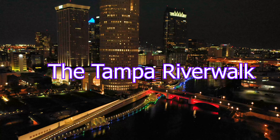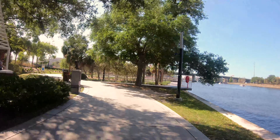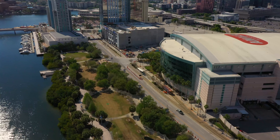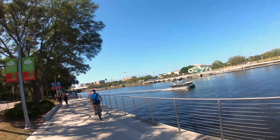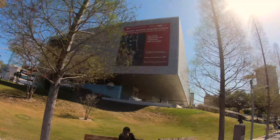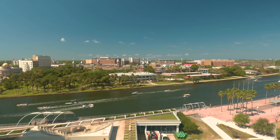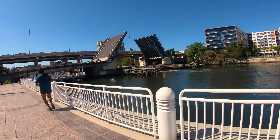The Tampa Riverwalk is a 2.6 mile pedestrian trail which begins at Waterworks Park and runs along the Hillsborough River to the convention center, then runs along the Garrison Channel and ends near Amalie Arena. The Riverwalk takes you by the Straz Center for Performing Arts, the Museum of Art, the Glazer Children's Museum, Curtis Hixon Park, the USF Park, and historical bridges.